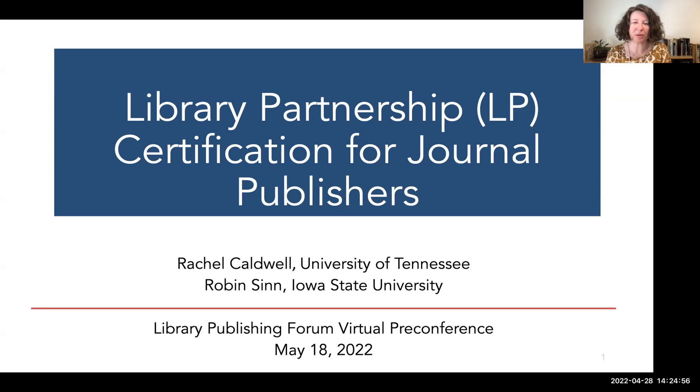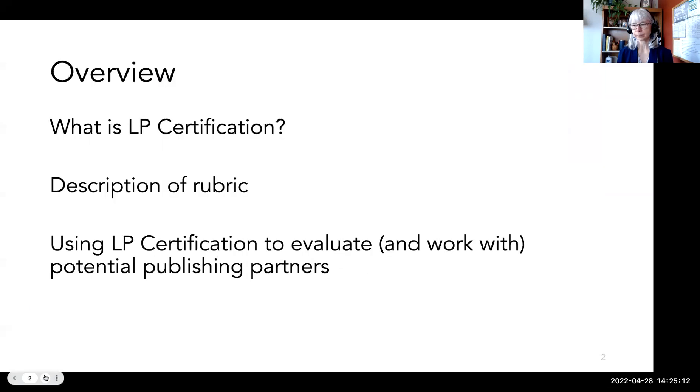Hello and welcome to our presentation on library partnership certification. My name is Rachel Caldwell, the scholarly communication librarian at the University of Tennessee Libraries. I'm Robin Sind, the director for collections and open strategies at Iowa State University. Today we're going to talk about library partnership certification for journal publishers and learn how it can be used to help find potential publishing partners, especially among smaller independent publishers including many societies. We'll also talk about how LP certification helps begin conversations about library values and library publishing services.